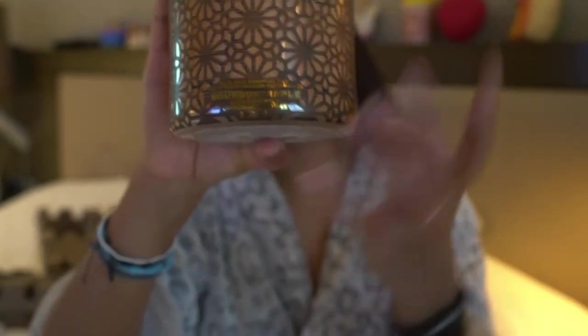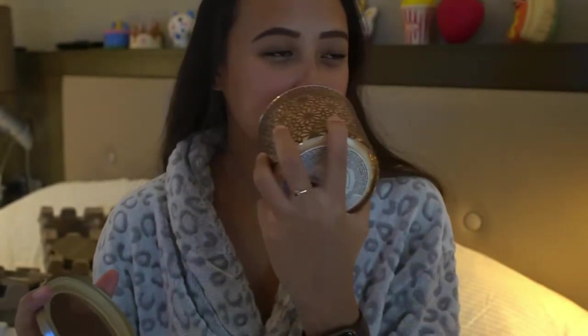The sixth candle would be Bourbon Maple. I love the mix of woody and sweet smell from the maple. It's really so Christmassy.